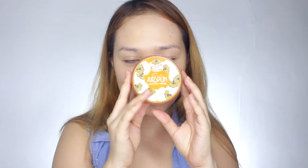Ang feeling — okay lang. Hindi naman mabigat sa mukha, parang wala lang. But medyo sticky lang siya. You really need to set it. So I'm going to set my face with this Air Spun Loose Face Powder, and the shade is translucent.